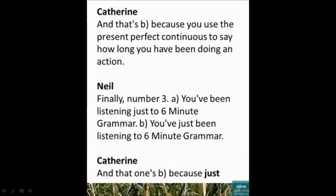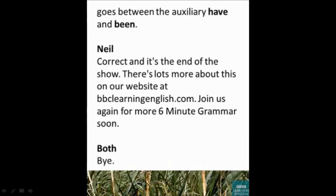Finally, number three: a) 'You've been listening just to 6-Minute Grammar', or b) 'You've just been listening to 6-Minute Grammar'? The answer is b, because 'just' goes between the auxiliary 'have' and 'been'. That's the end of the show. There's lots more about this on our website at bbclearningenglish.com. Join us again for more 6-Minute Grammar soon. Bye!